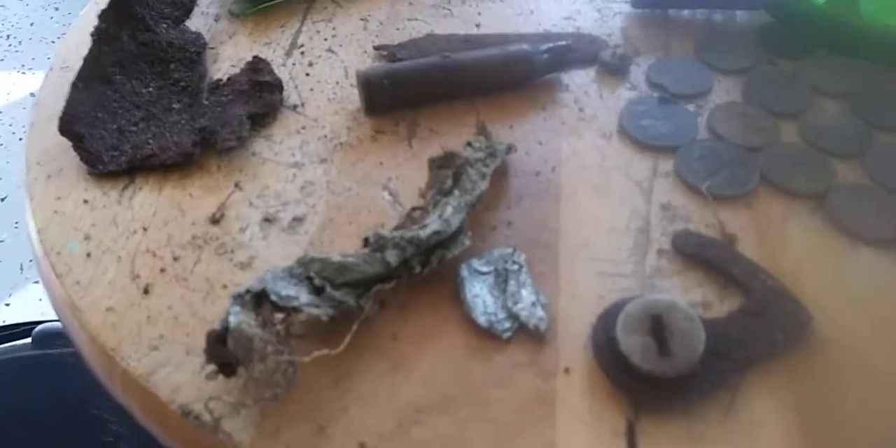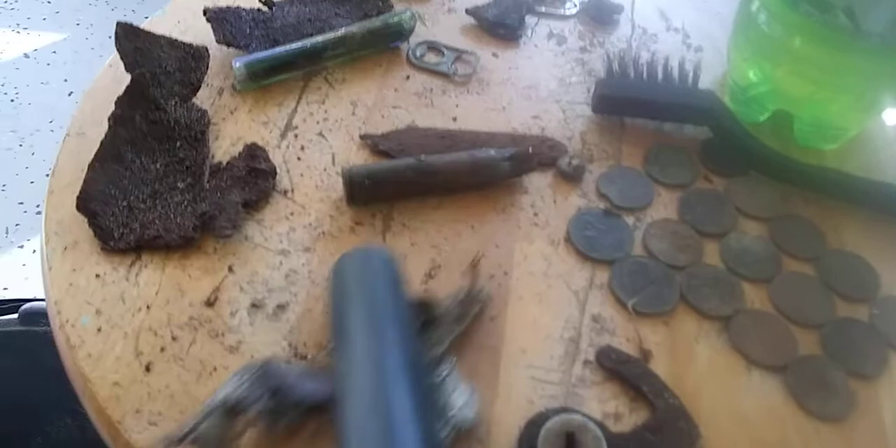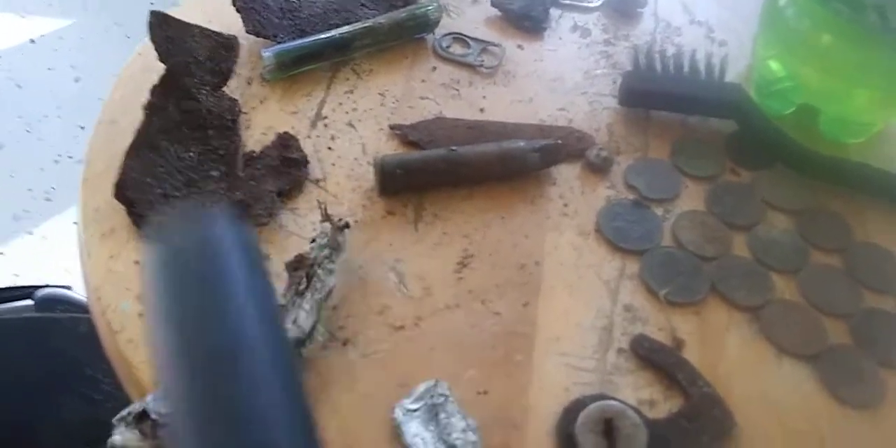Can't forget a rifle cartridge — pretty good size one at that. Then I want to share with you about give a hoot and don't pollute — this foil from chewing tobacco.